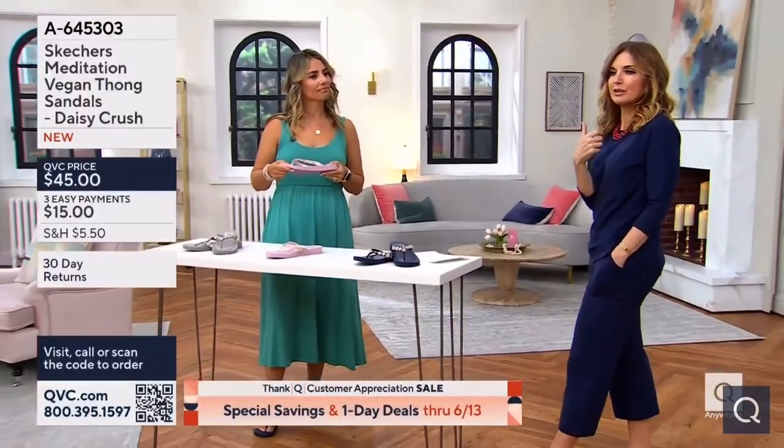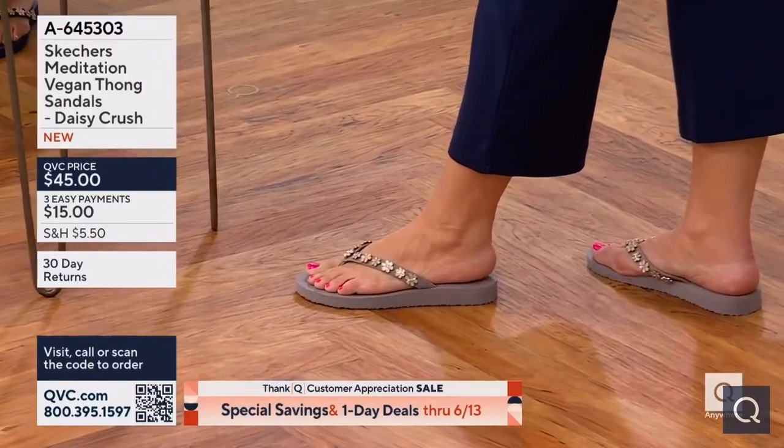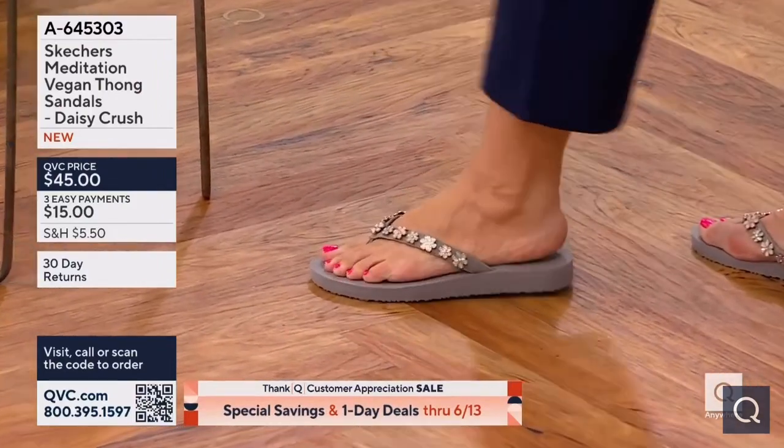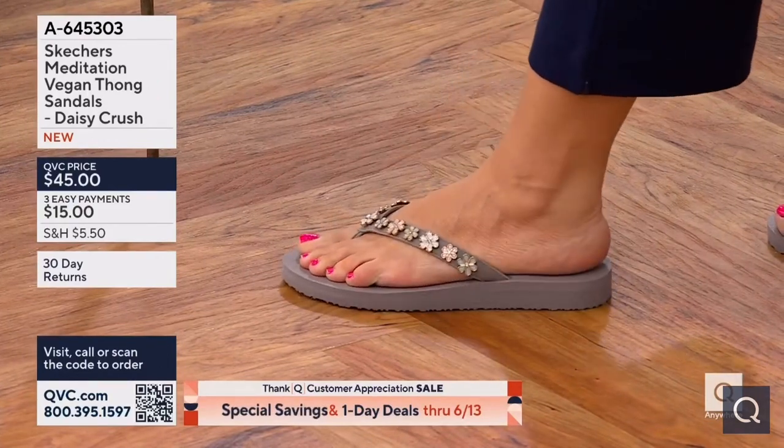They're like two for ten dollars and then they give you blisters, right? This is the opposite of that in every way. So yeah, comfortable they are. These are from our Cali division at Skechers.